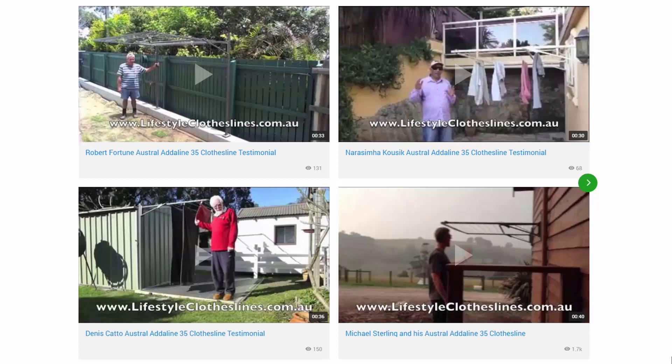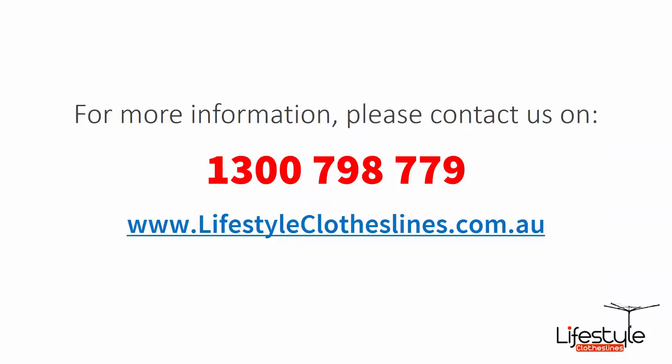You can also find a big selection of customer videos on Lifestyle Clotheslines — these are great for checking out what other people are saying about products and whether they're going to be a fit for your home. If you have any further questions relating to any clothesline products on our website or regarding clothesline installation in your area, please feel free to contact us today on 1300 798 779 or visit us online at lifestyleclotheslines.com.au.